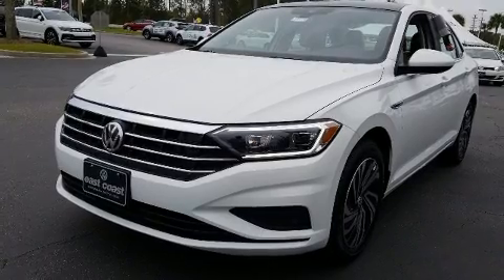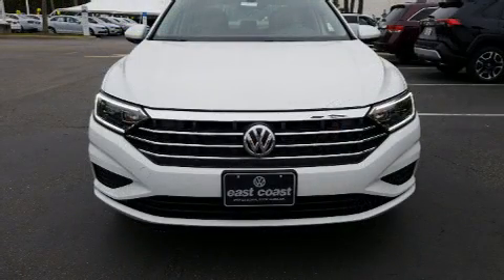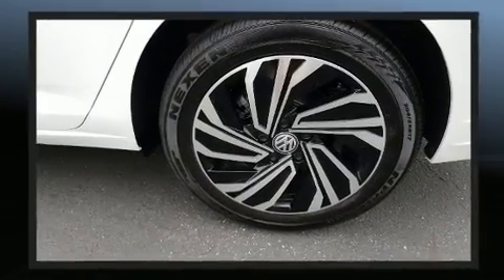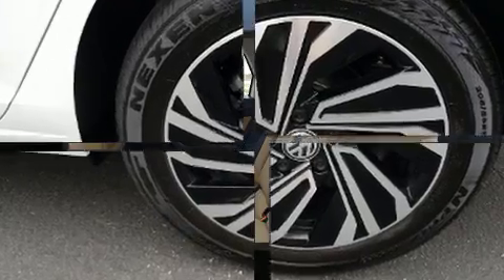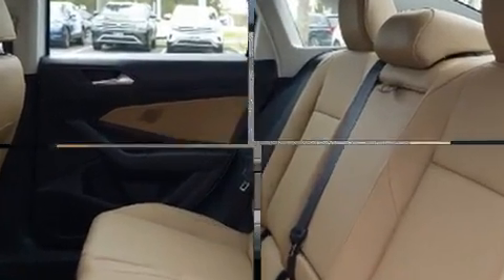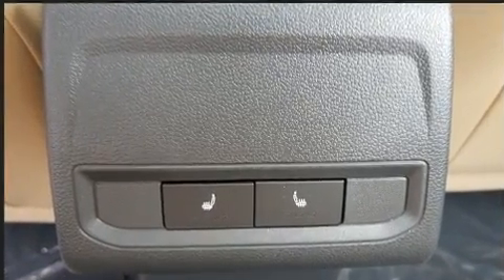Volkswagen prioritized fit and finish as evidenced by front and rear reading lights, a trip computer, an automatic dimming rear view mirror, an outside temperature display, heated front and rear seats, a heated steering wheel, and a power moonroof that opens up the cabin to the natural environment.